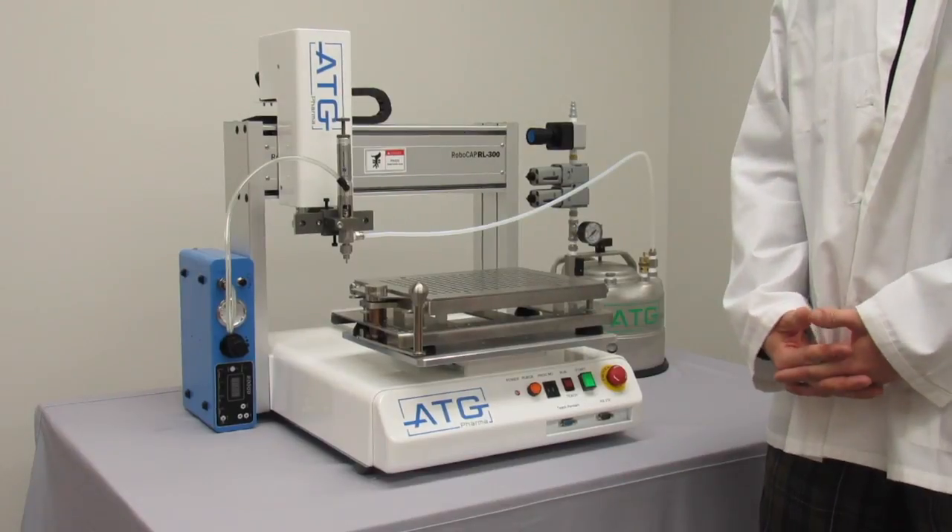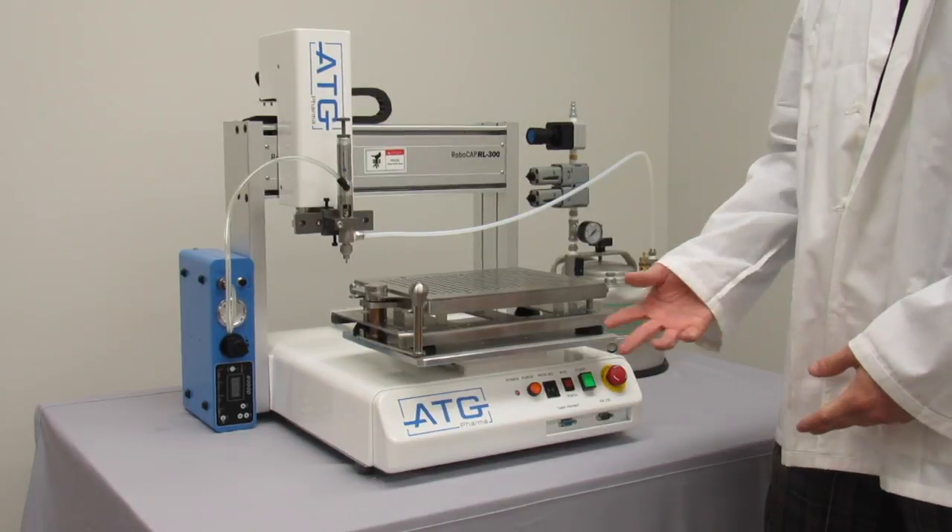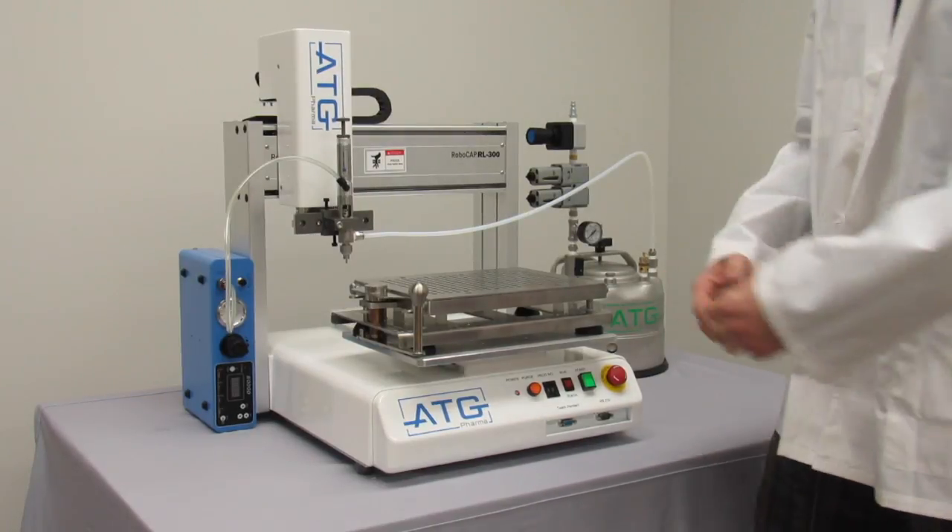Now that the capsule filling process is complete, by simply switching the tray and program number, you can begin filling a different product.